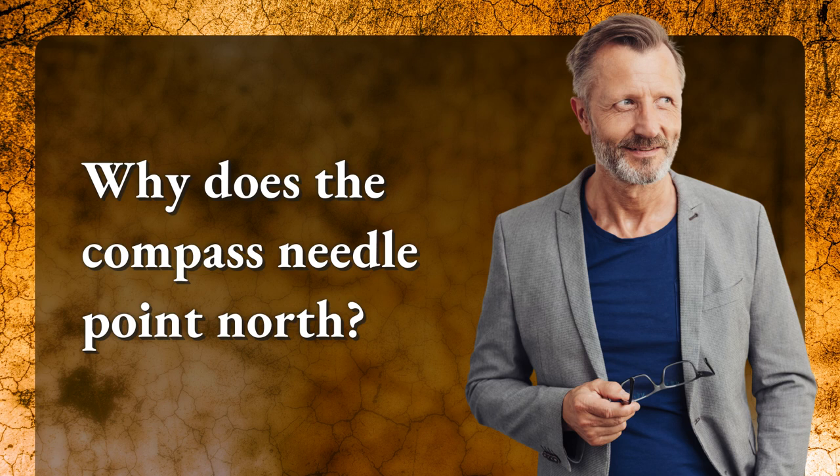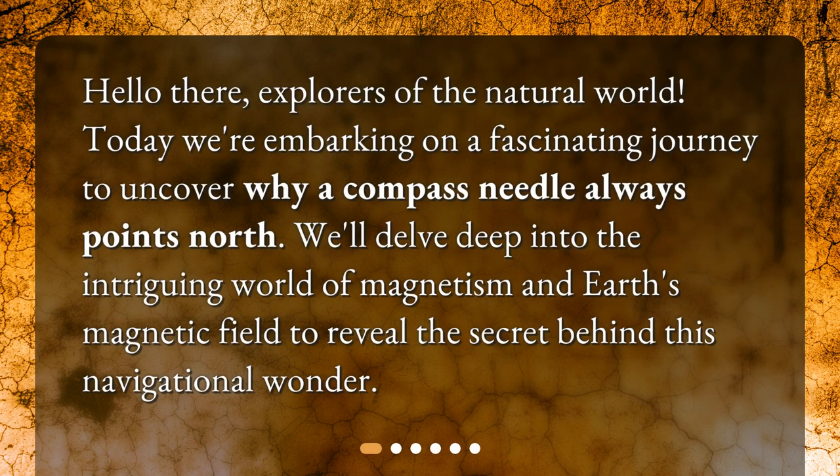Why does the compass needle point north? Hello there, explorers of the natural world. Today we're embarking on a fascinating journey to uncover why a compass needle always points north. We'll delve deep into the intriguing world of magnetism and Earth's magnetic field to reveal the secret behind this navigational wonder.